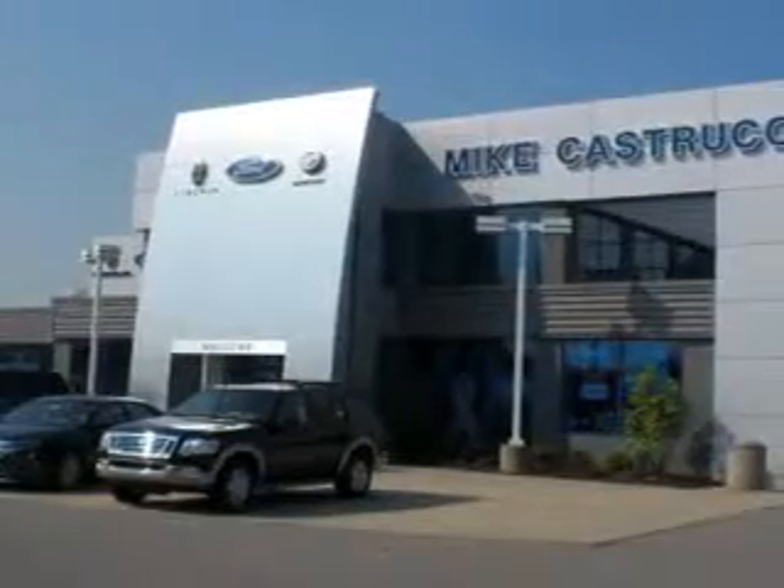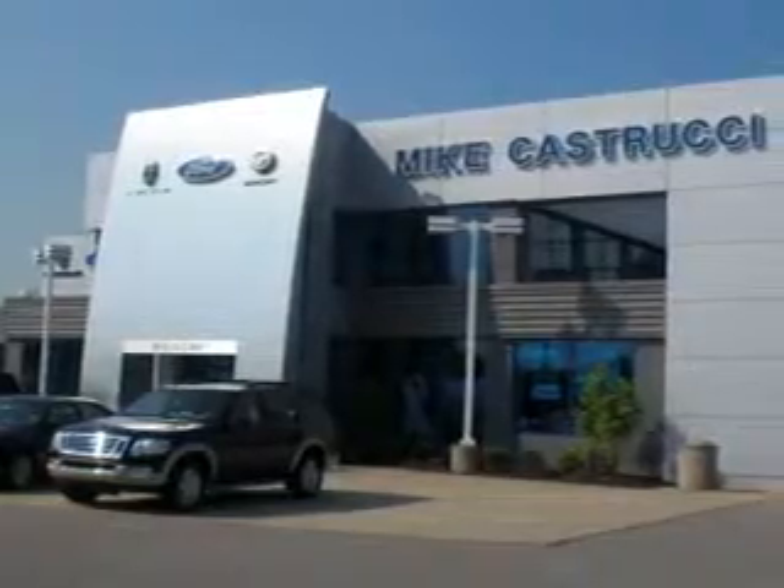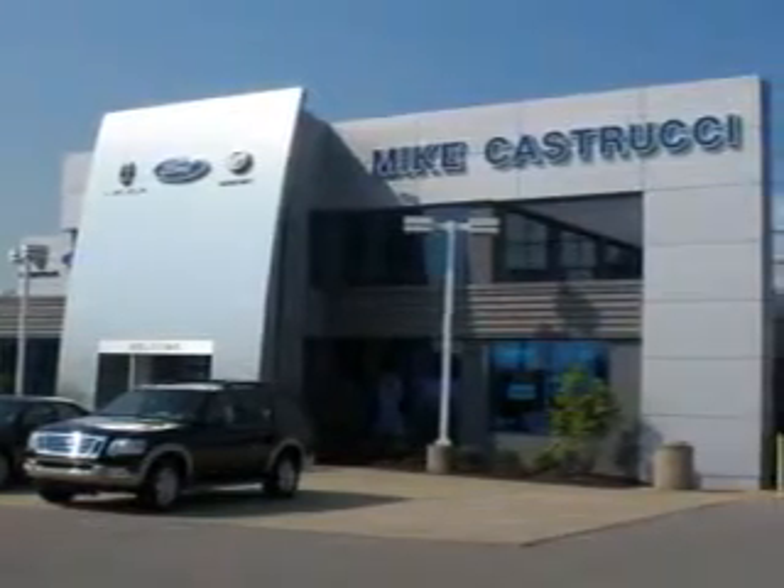Thank you for choosing Mike Castrucci. We look forward to serving you for your automotive needs, and always know you will be satisfied.